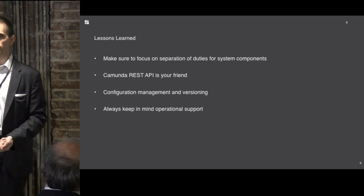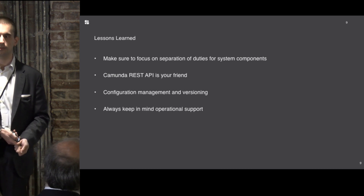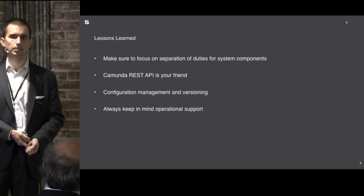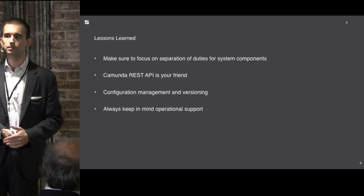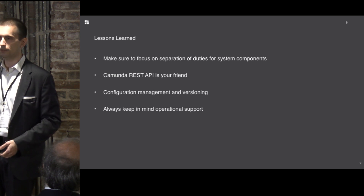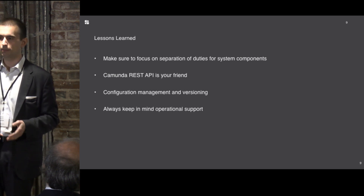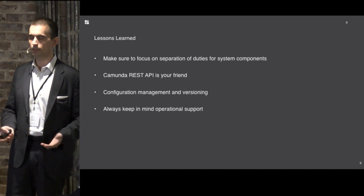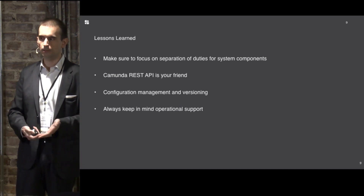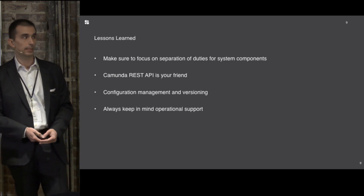Keep in mind operational support — the engine does exactly what you tell it to do. If you do not provide an exception handling route, you're not going to get one, so model it to make sure your business process includes those operational paths: escalation routes, handling for unreliable external services. Everything is always recoverable — it's just a matter of making it easier for ops folks to recover in a timely and painless fashion.